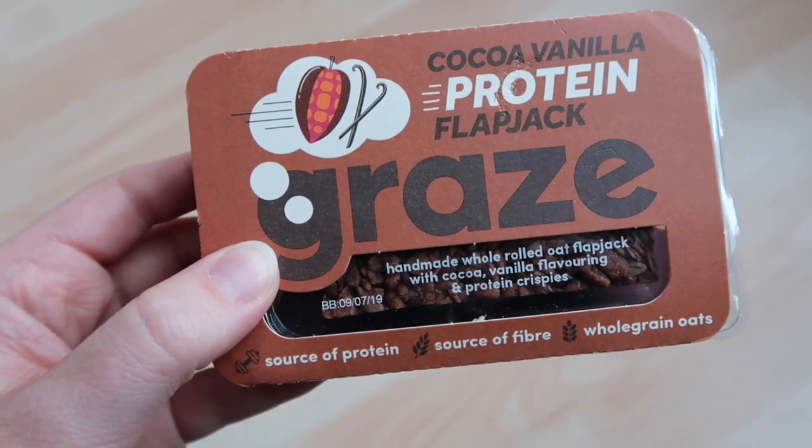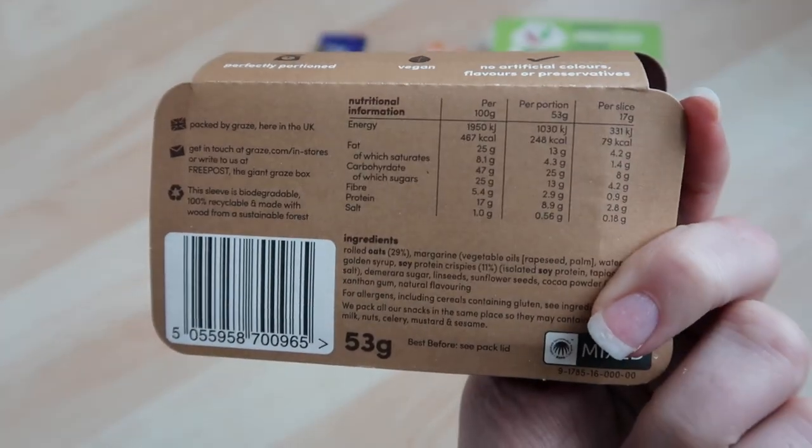The next big thing I always take on the plane is snacks. Even if you're flying with an airline that plies you with food the whole time, it's nice to have something you know you'll enjoy to snack on between mealtimes. I'm a huge fan of the little Graze snack packs — so convenient to throw into your hand luggage and they don't take up any space. I also highly recommend taking an empty water bottle. You'll be surprised how quickly you get dehydrated on a plane, and those tiny cups they give you aren't enough. You can ask the cabin crew to fill it up for you.